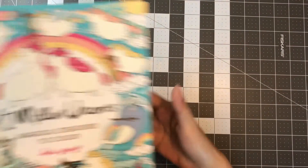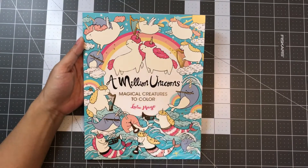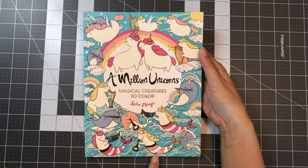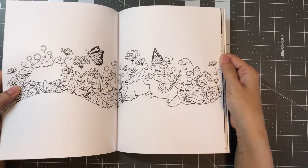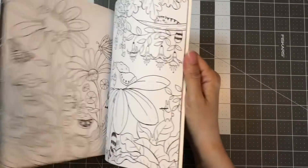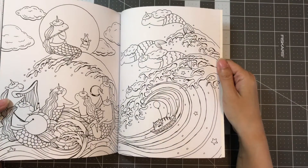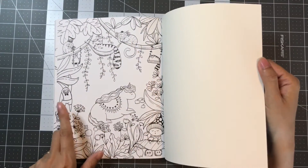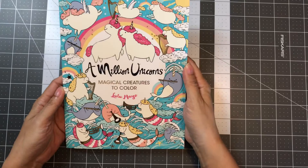The next book I pre-ordered back in March is A Million Unicorns, illustrated by Lou Lou Mayo. I had to get it — it has unicorn mermaids and all kinds of cute illustrations. They are double-sided, so I wouldn't use markers in here; the colorings I've done in these books have all been with pencils. The illustrations are all really cute — there's a koala, a sloth — really adorable. This is A Million Unicorns by Lou Lou Mayo.